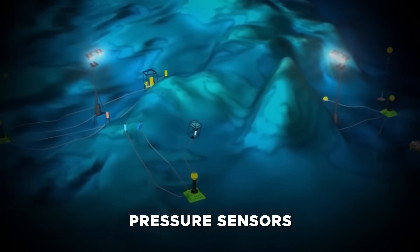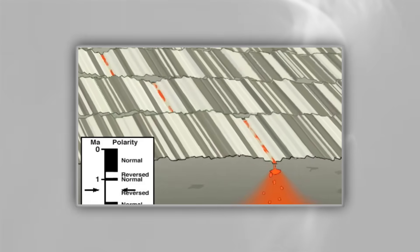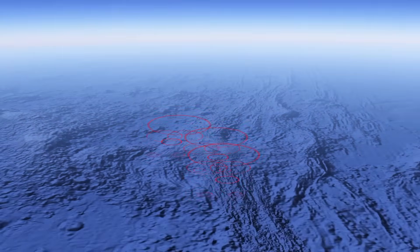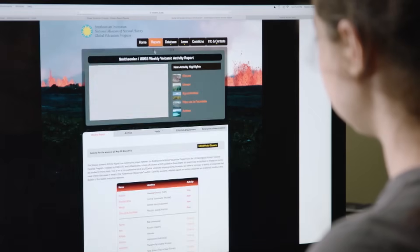The pressure sensors are particularly valuable. With them, scientists can measure the inflation and deflation of the seafloor with millimeter-level precision. Before each of Axial's last three eruptions, the seafloor rose steadily as magma fed into a shallow reservoir. After each eruption, it collapsed suddenly as magma drained away. This inflation-deflation cycle is the key to forecasting future eruptions. Prior to the 2015 eruption, a swarm of more than 8,000 quakes shook the volcano as magma forced its way upward. Minutes later, the seafloor began to subside, marking the start of the eruption — the entire event captured in real-time.